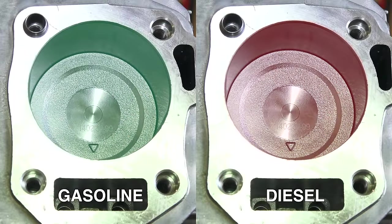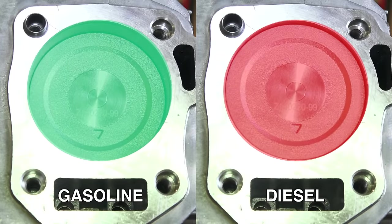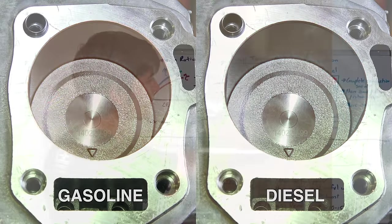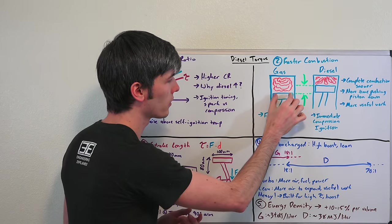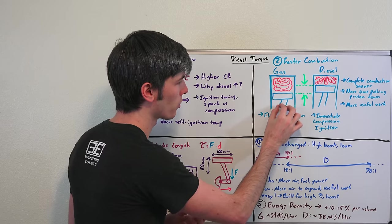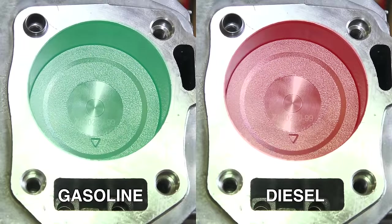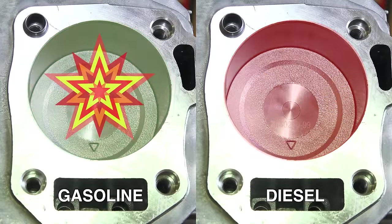The result means that with the diesel engine there's more time that the fuel is spending pushing down that piston versus the gasoline engine, which translates into more useful work and more torque produced. In the gasoline engine, if you still have combustion occurring when the piston is way down, that combustion is only going to be pressing the piston down for a short duration. Versus if it happened up top, it would have pushed down that piston for the entire duration. So you want that immediate compression-ignition property of the diesel engine to maximize how much torque you produce.